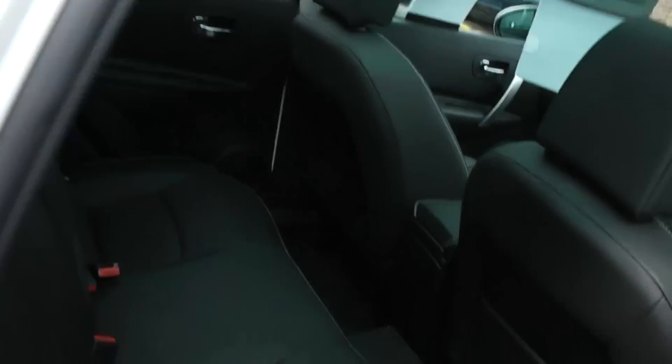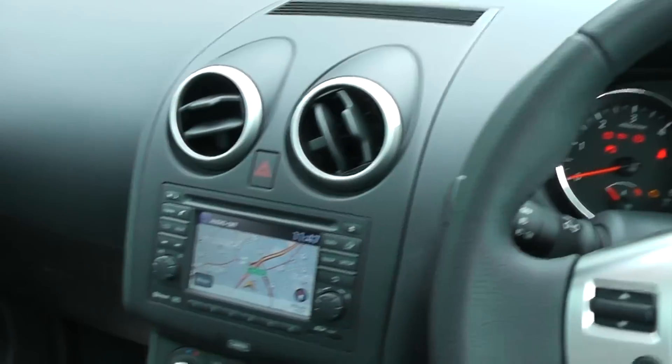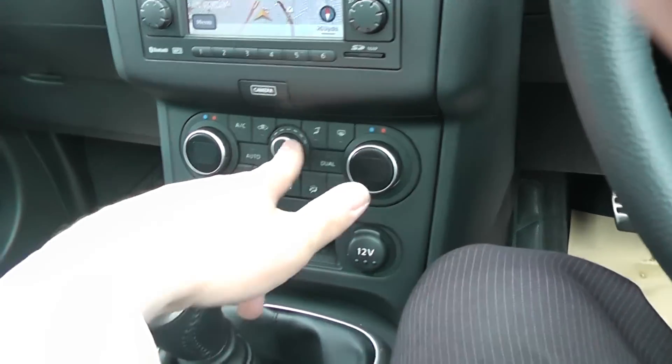Going on the inside you can see we have black leather interior in excellent condition. In the front you'll see we have the Nissan sat-nav system and dual zone climate control.